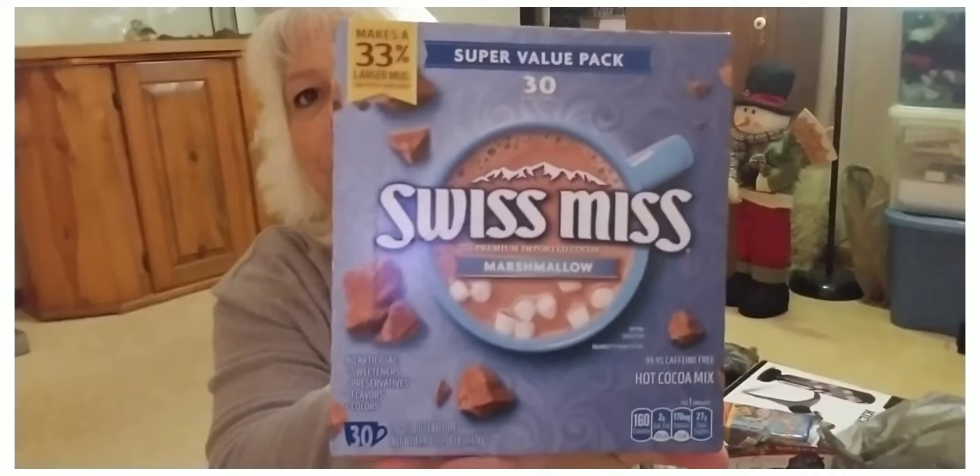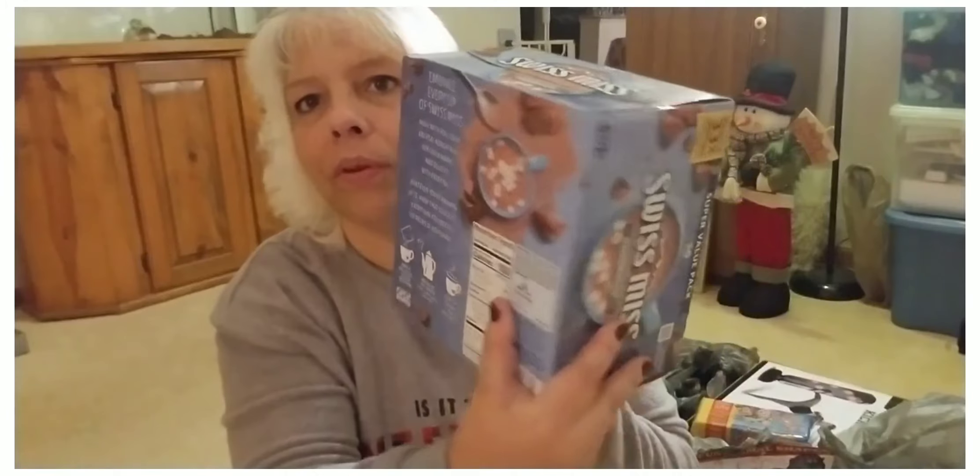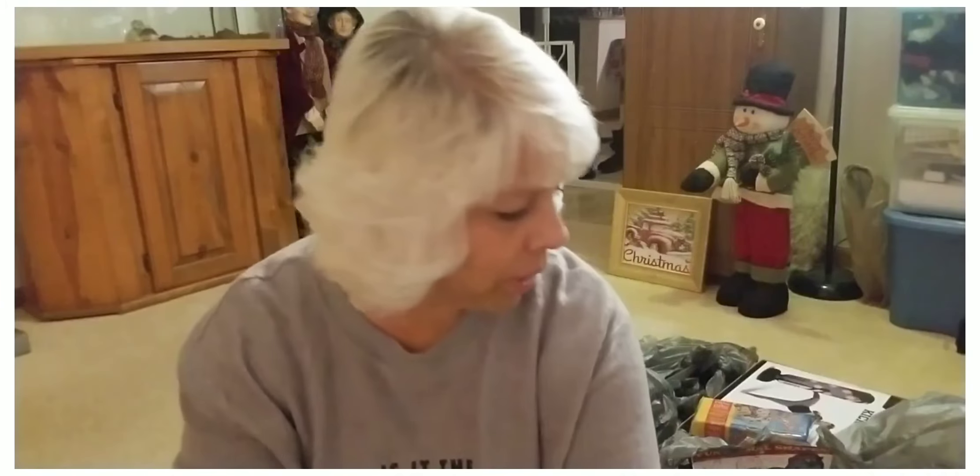I got this big box of Super Value Pack Swiss Miss. There are 30 packets with the marshmallows and these were $4.98. I got those for cold nights.